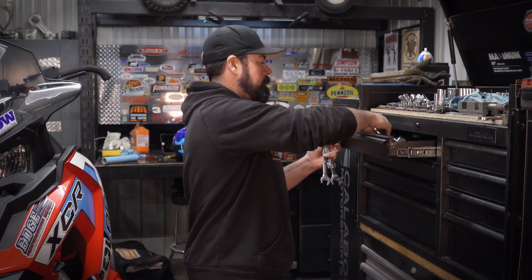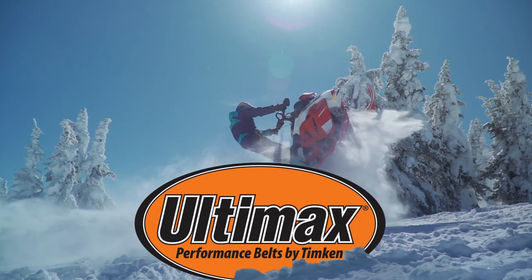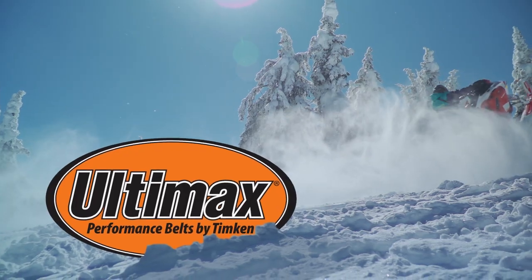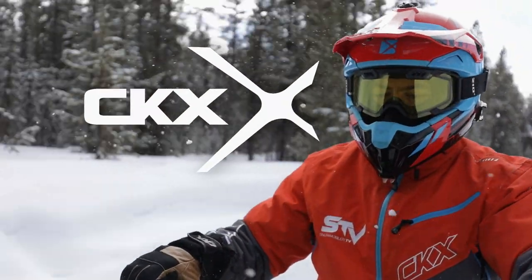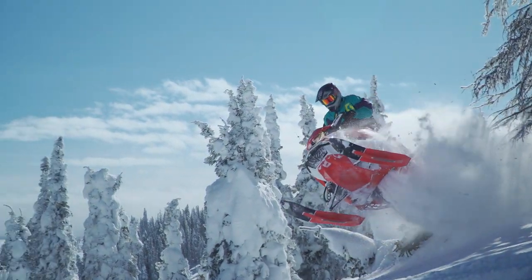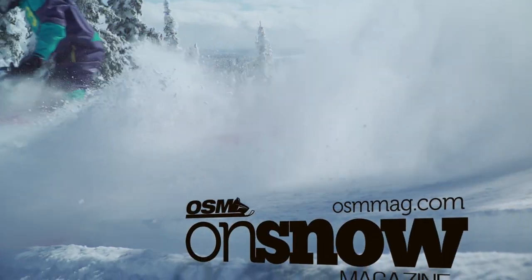We've been doing a lot of wrenching this week on STV, which I encourage you all to do because it's a lot of fun. Just remember, any time you work on your sled, double check to make sure you've got all your fasteners tight — because you sure don't want things like your suspension or steering falling apart when you're going down the trail. STV has been brought to you by Ultimix Belts, performance driven, performance proven. CKX — wear your passion. On Snow Magazine, for snowmobilers, from snowmobilers.